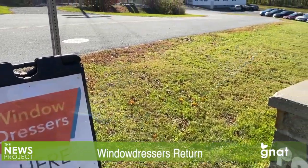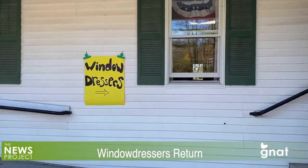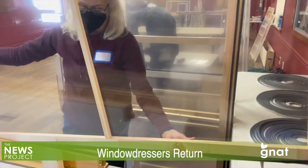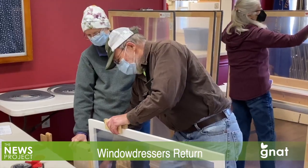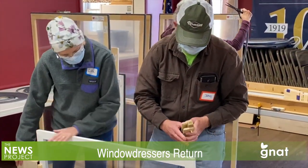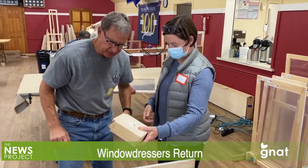The Window Dressers returned to Arlington on Friday, October 21st, setting up shop this year at the American Legion Hall to build more than 260 insulating window inserts that help keep the heat inside your home, rather than allowing it to slip out through windows that can leak that warmth. When that happens, it means more expense for home heating, at a time when heating oil or gas is anticipated to rise sharply in cost this winter, forcing a choice around spending more money or living with less comfort in a chillier house.